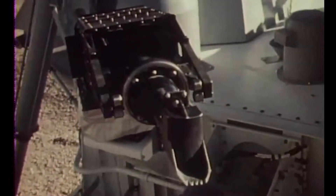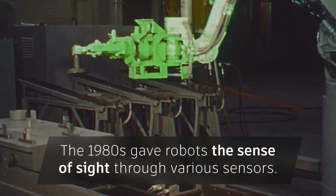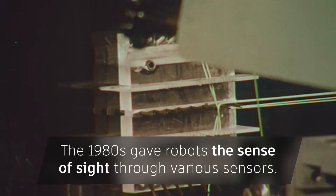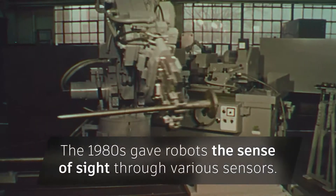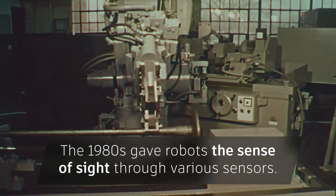They were able to easily scoop surface material and transfer it to receptacles on each lander for tests and analysis. The next decade saw manufacturers give robots the sense of sight and use them on automated assembly lines in conjunction with sensors, which used machine vision in the positioning, orienting, and inspecting of the component parts.